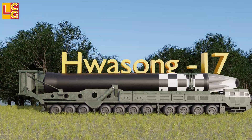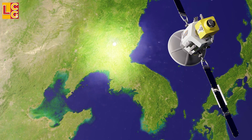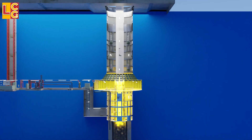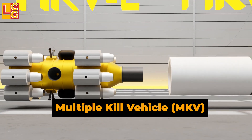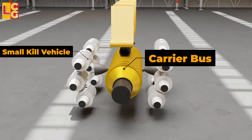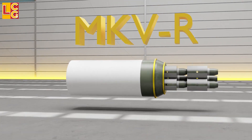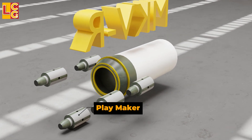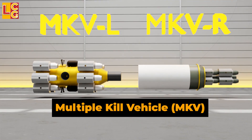Because some ICBMs carry multiple warheads — such as the Hwasong-17 — it is important to identify the missile quickly to know how many warheads it carries and launch the right number of interceptors. To address this cost challenge, the U.S. developed the Multiple Kill Vehicle concept. The MKV-L type has a carrier bus with multiple small kill vehicles, where only the carrier bus has sensors and guidance. The MKV-R type gives each kill vehicle its own sensors, with one acting as a lead vehicle issuing commands to the others. It is not yet clear if these multiple kill vehicles are operational.